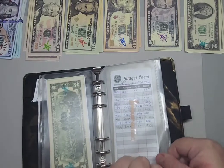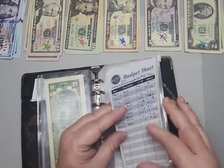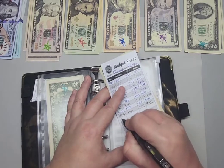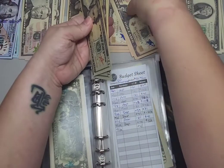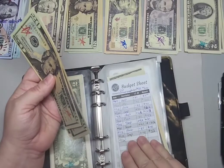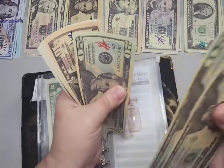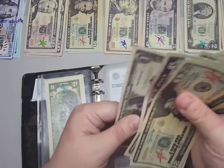For my online car insurance payments, my next payment is going to be September 15th. I still have money saved for that so far, and I need to put in $41. So now I have 20, 40, 60, 80, 100, 110, 115, 117, 119, 121, 122, 123.